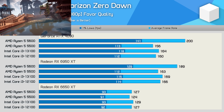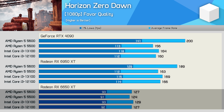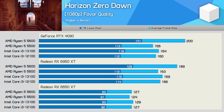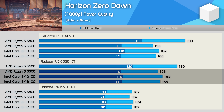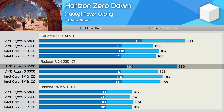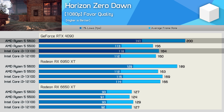Horizon Zero Dawn results show all four CPUs maxing out the 6650 XT at between 120 and 130 FPS. Moving to the 6950 XT, the 12100, 13100, and 5500 all delivered around 160 FPS, but the 5600 went on to render 189 FPS — making it 12% faster than the 13100. That margin grew to 22% with the RTX 4090.